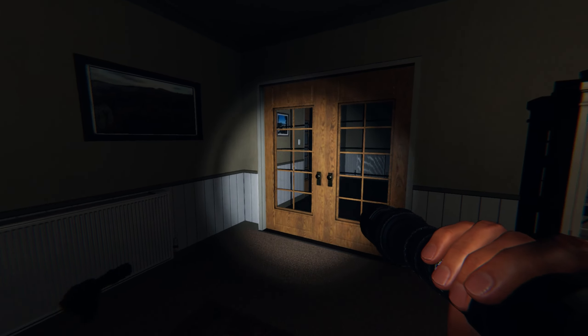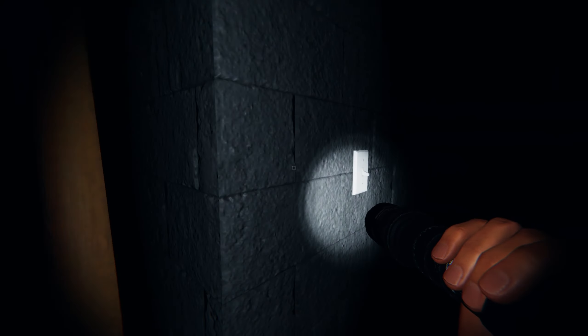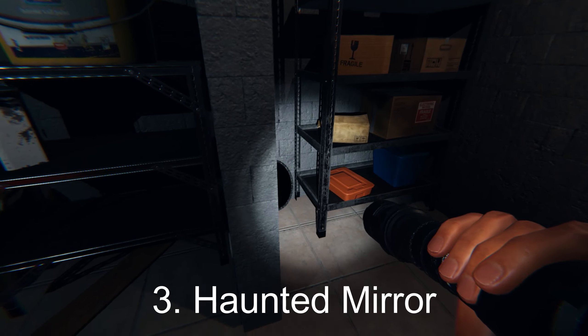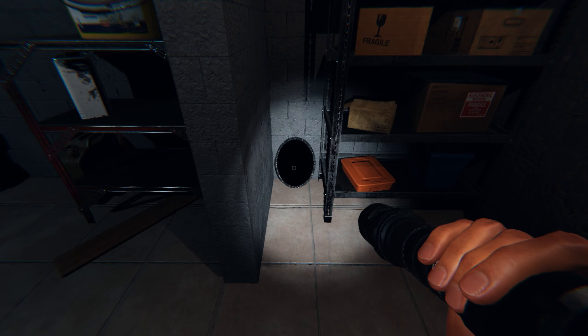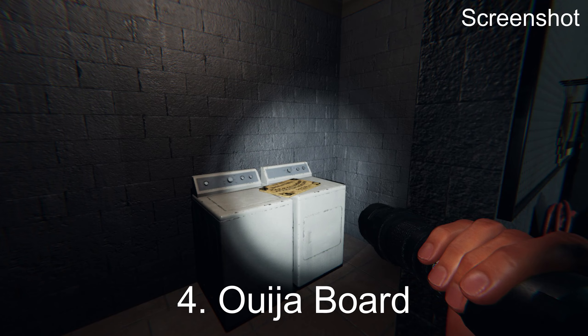Then we're going to head down through the kitchen and to the left into the garage. Back over here to the right in this little utility room, the haunted mirror can spawn right there leaning against the wall next to the shelf. And then the Ouija board can spawn on top of the dryer right there.